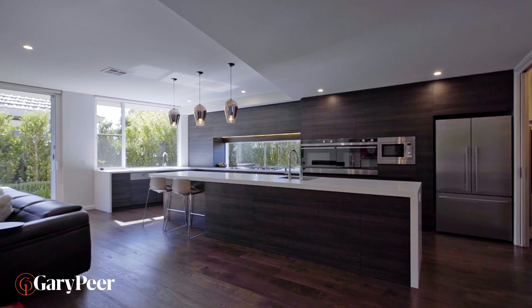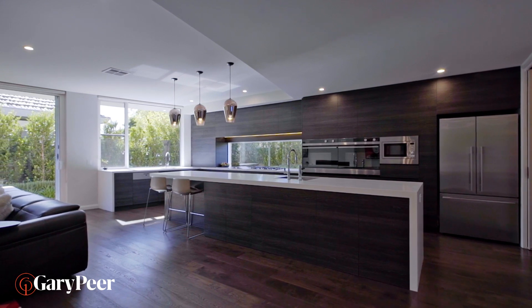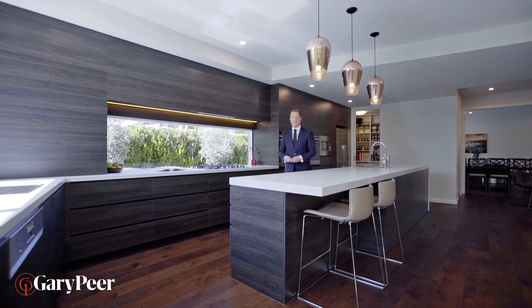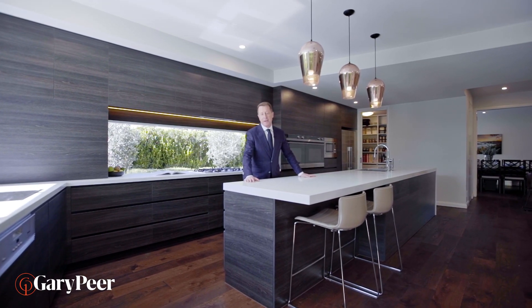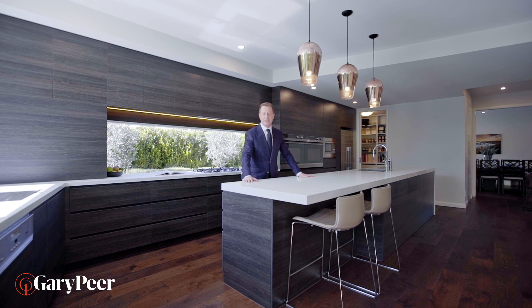The secret to a brilliant home is always having a fabulous kitchen, and this is one of the best that I've ever seen. I love the fact that the garden just wraps completely around it. But then of course it's all about the Caesarstone and the incredible Miele appliances.